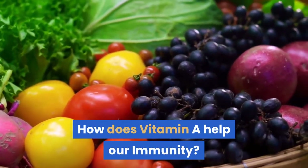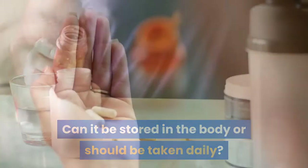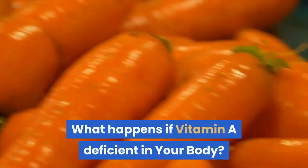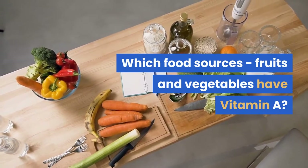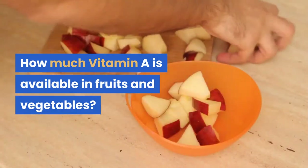How does vitamin A help our immunity? Can it be stored in the body or should it be taken daily? How much vitamin A is required? What happens if you are vitamin A deficient? What happens if we take excess vitamin A? Which food sources, fruits and vegetables have vitamin A, and how much vitamin A is available in them?